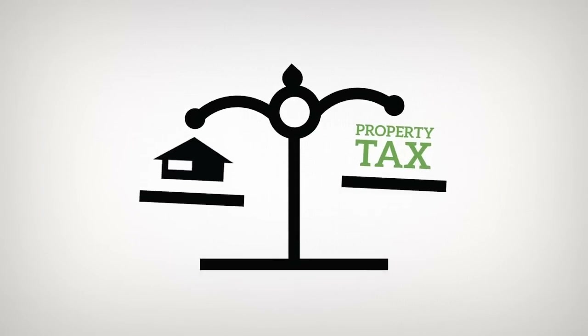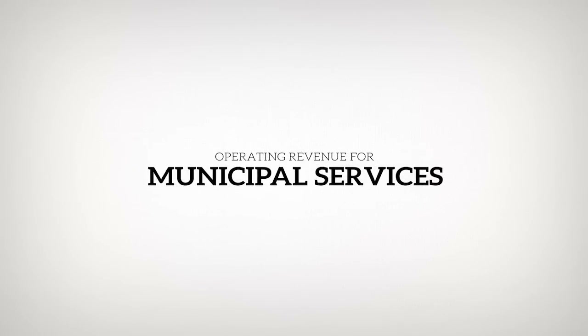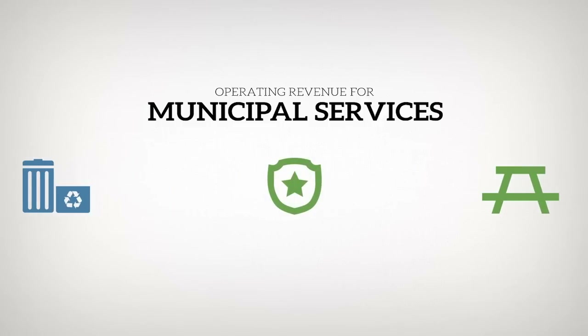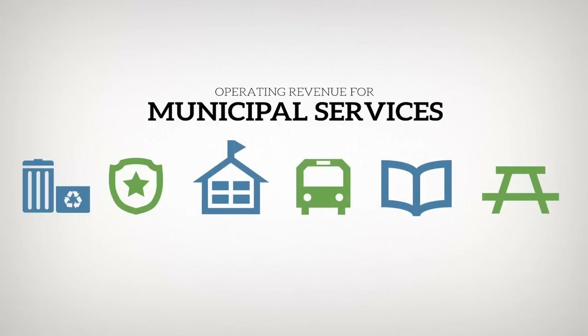It is the accuracy of MPAC's assessments that help to ensure property owners pay their fair share of property taxes and nothing more. Each municipality allocates property taxes to help pay for municipal services, such as waste management, parks and leisure facilities, police and fire protection, libraries, schools, roads, sidewalks, and public transit.